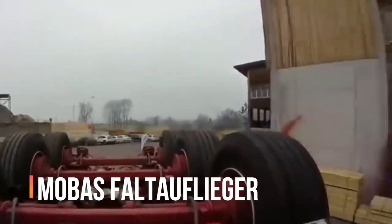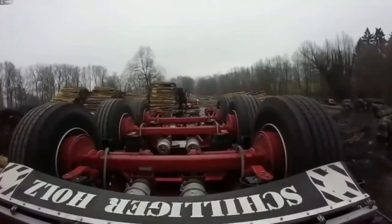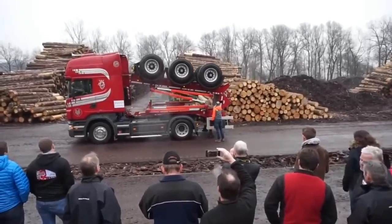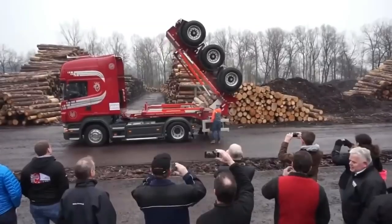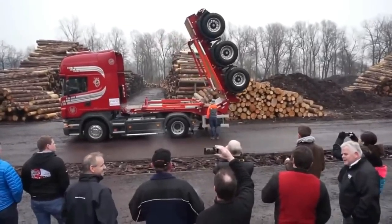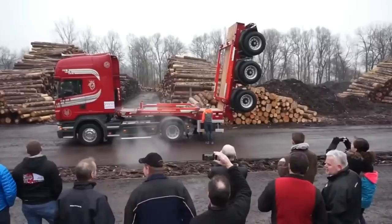MOBAS Fultauflieger — we continue with the MOBAS Fultauflieger project, invented in Switzerland. The idea is simple: if a truck is forced to travel somewhere empty but with a trailer, why not fold the trailer? A hydraulic mechanism is responsible for the transformation.